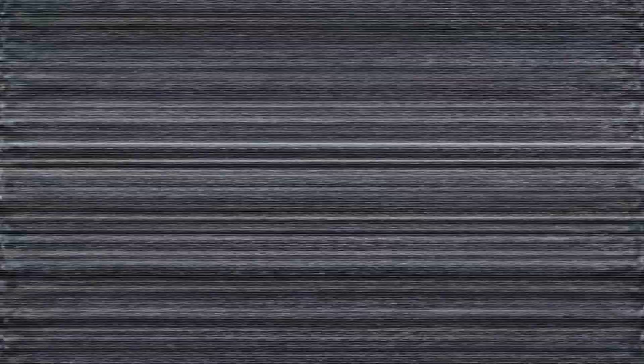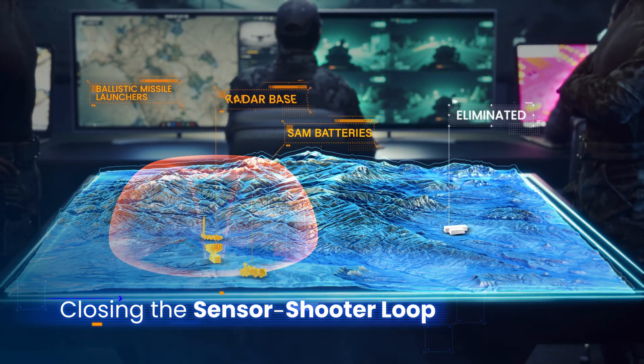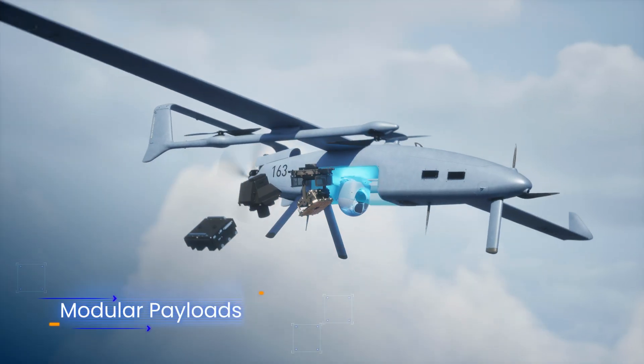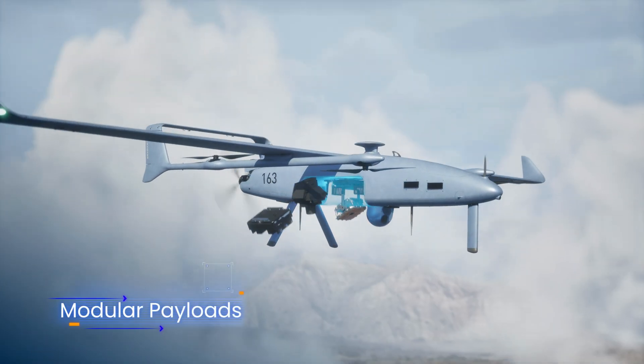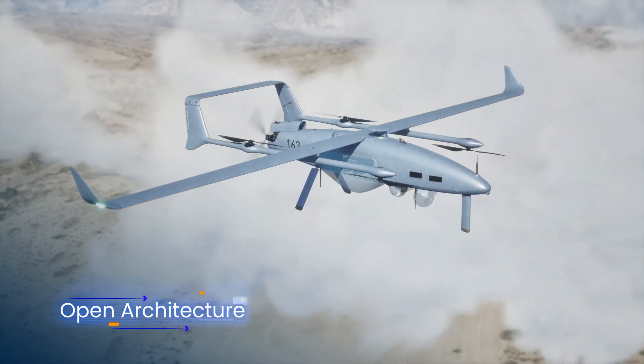This is HQ. Target eliminated. Good job, guys. Now let's deal with the SAMs. Stealthy radar signature, fast-swap modular payloads, and open architecture — ThunderB VTOL handles wide-ranging missions.